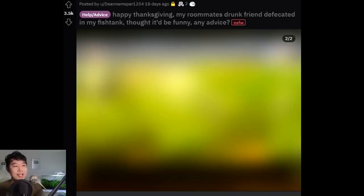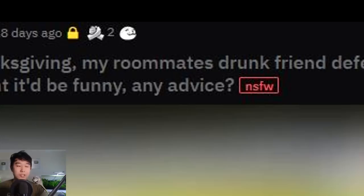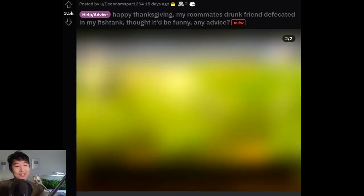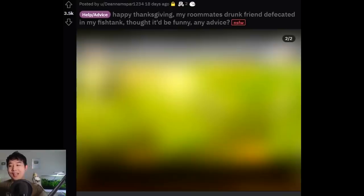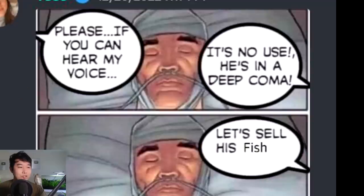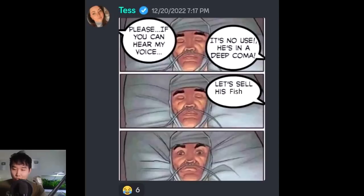How do you get so drunk that you defecate in a fish tank and think that's a good idea? My advice: throw the fish tank into space and start over. Don't try anything else. Can you imagine siphoning that using the sucking technique? Pro tip: never do this to a fish keeper if you find them unfortunately in a coma — don't sell their fish. Chances are they're not going to wake up and they're going to continue to panic even though they can't move or talk. That would be a true nightmare. Don't do it.